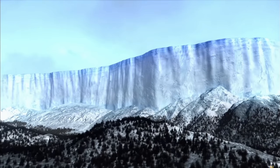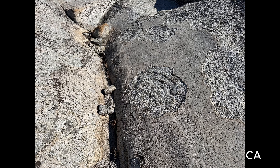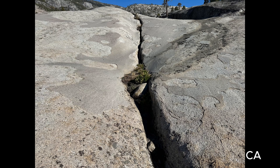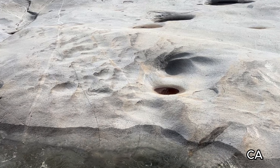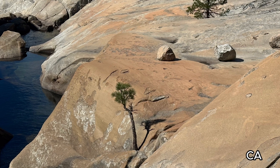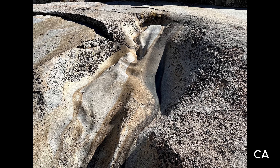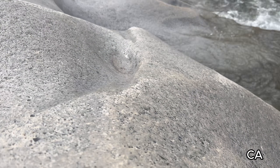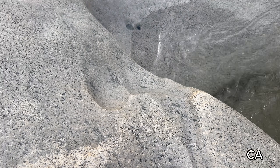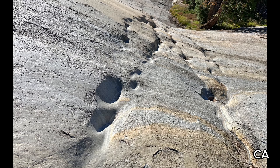Glacial polish is the one thing solid ice could actually make, because moving ice would act as a giant sanding belt. But when we look at glacial polish, we find it on uneven terrain, near streams and waterfalls, and also in ruts. So clearly this polish was made by water.